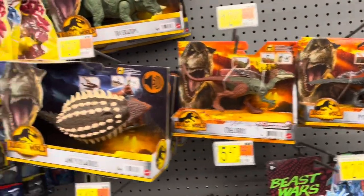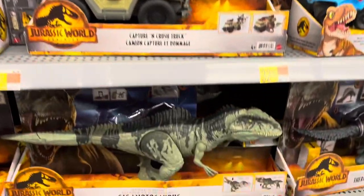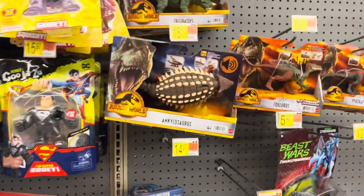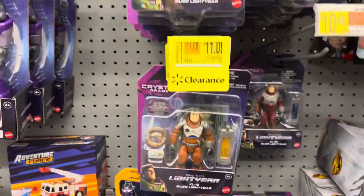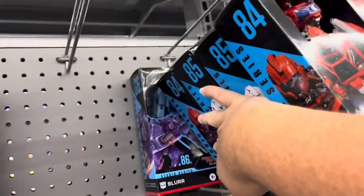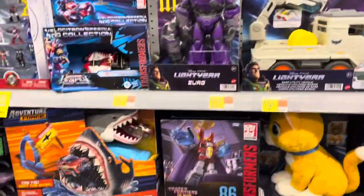Now we'll check out some dinosaurs from Jurassic World. Still have not watched this movie — I really got to check it out. I've enjoyed pretty much all the Jurassic movies; some are better than others. Looks like Lightyear is on clearance, just a few dollars off. And we've got some Transformers — here's Ironhide, R.C., and there's Blur back there. Here's Wheeljack. Another Starscream.